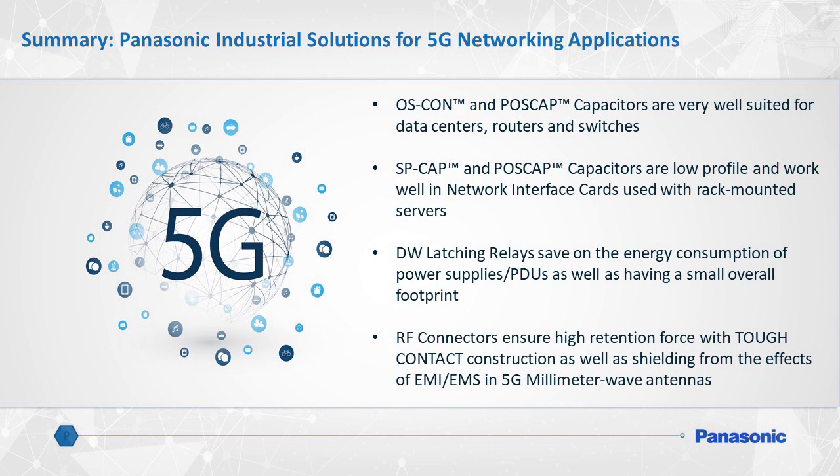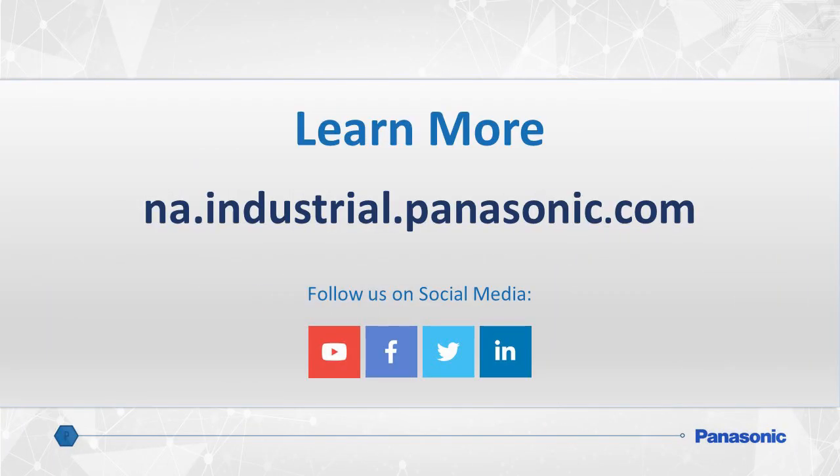To recap, Panasonic Industrial is a trusted, long-standing partner supporting the cellular networking and telecommunications industry. Depend on Panasonic to offer an extensive array of board-level components to improve each hardware application involved in the 5G networking architecture. OSCON and POSCAP polymer capacitors are most beneficial for data center routers and switches. SPCAP and POSCAP capacitors also work brilliantly in network interface cards, and in many cases will serve as a replacement to MLCCs. Panasonic's DW latching relays are indispensable for power distribution and power supply units. And finally, Panasonic RF connectors with the unique tough contact structure will ensure reliable operation of 5G millimeter wave antennas. To learn more about Panasonic Industrial Component and Device solutions, please visit our comprehensive website at na.industrial.panasonic.com. For specific 5G network design assistance, please contact Panasonic now.